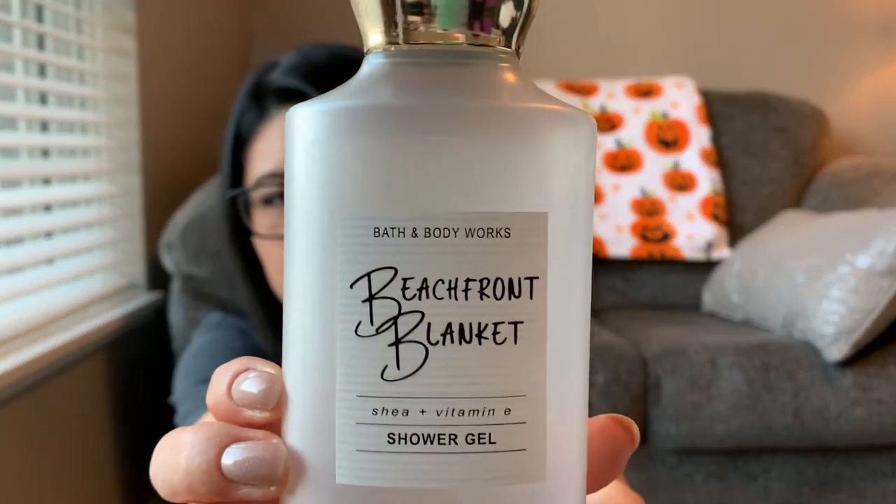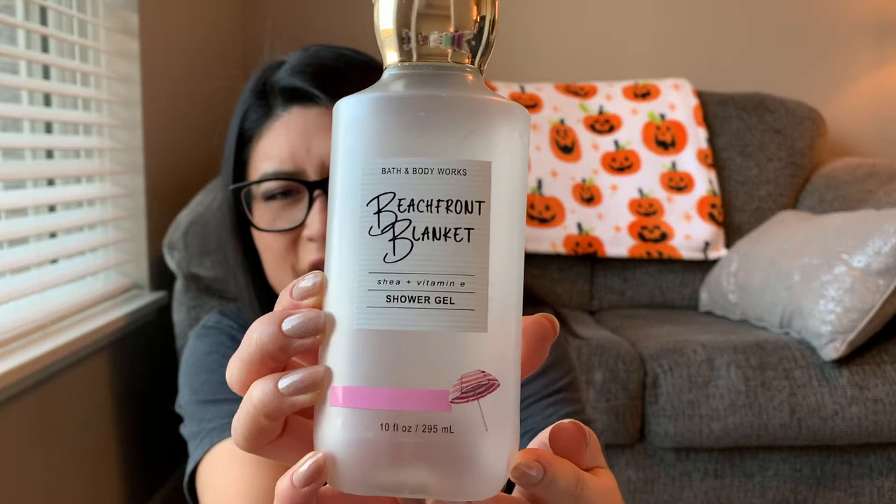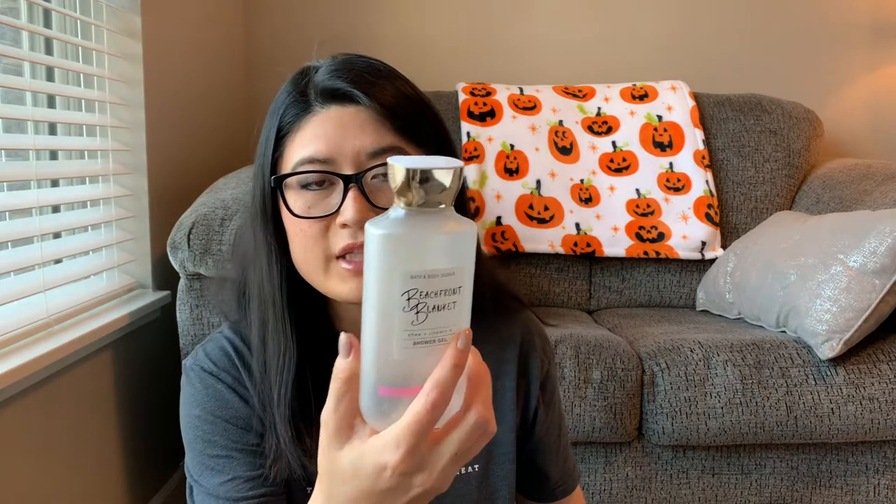The first one is this Bath and Body Works shower gel. It had to have been from some semi-annual sale. I assume it was from the summer Beachfront Blanket and it says 'summer days spent in the sunshine on a cozy beach blanket,' keynotes fresh white linen, summer sun rays, and soft musk. I really enjoyed it — it does kind of smell like a clean, beachy linen scent.